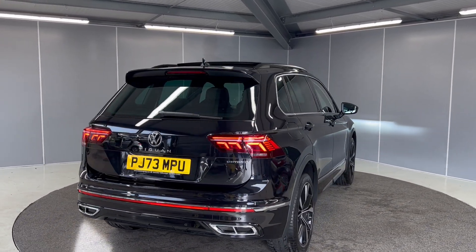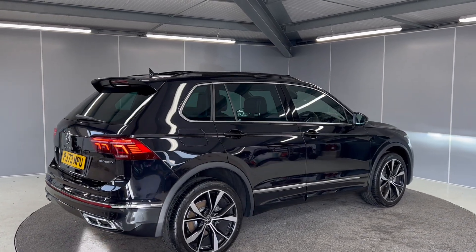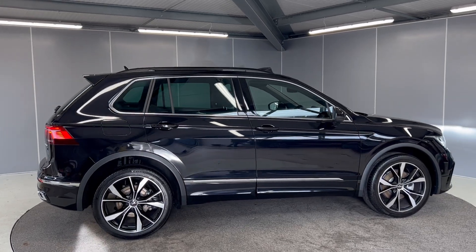This car does qualify for the Volkswagen Approved scheme. With that you do get two years' warranty, two years' MOT cover, two years' breakdown cover, and the car will go through a 142-point check during our preparations by our Volkswagen approved mechanics.